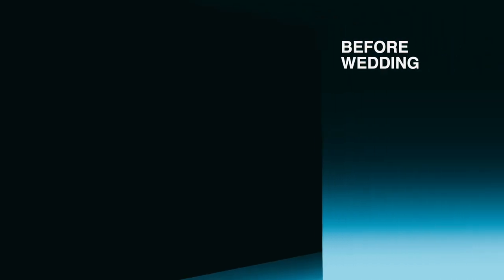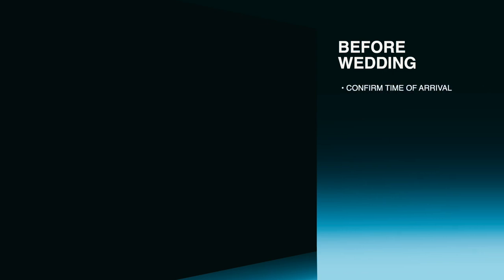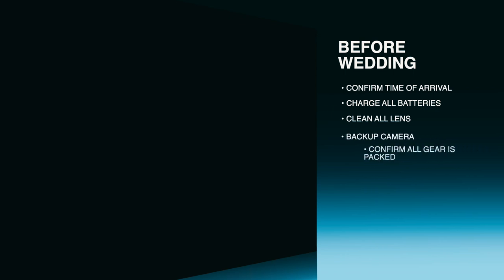The day before the wedding, make sure you do these things: confirm the time you will arrive to the bride, charge all your batteries including your backups and the backup camera. Make sure you clean your lenses so that spots aren't creating extra editing time later in post. Confirm that you have all your gear packed, and include plenty of memory cards that are already formatted and ready for shooting. Make sure you have plenty of batteries as well.